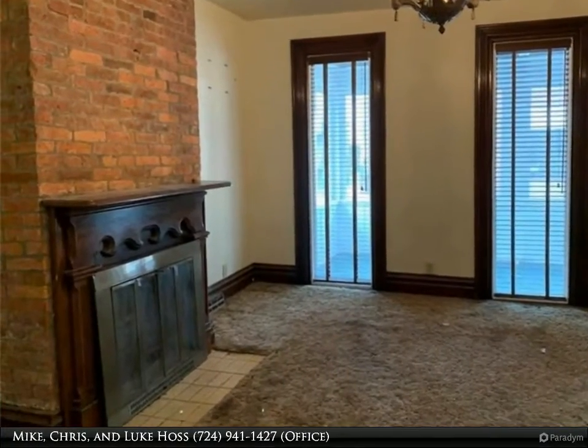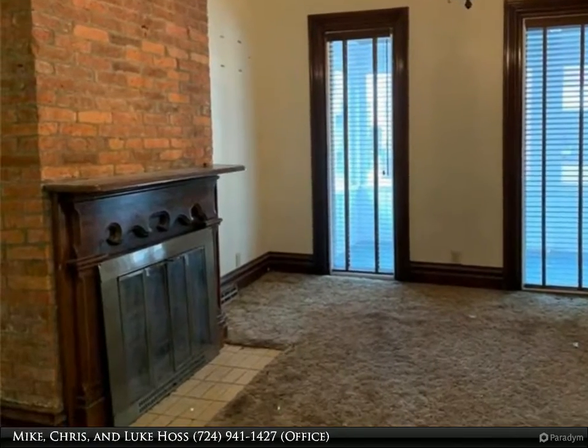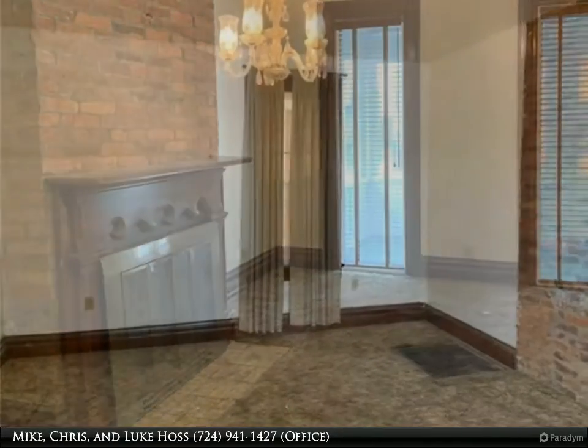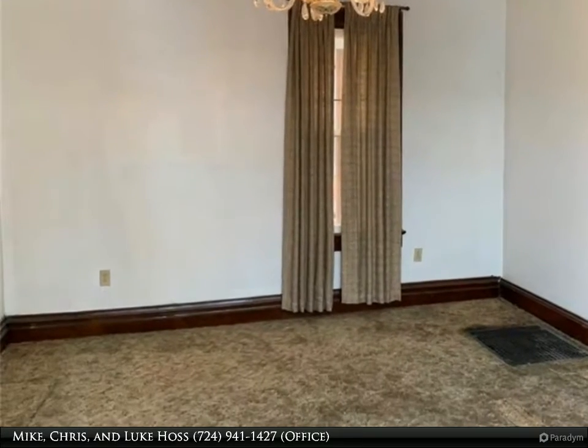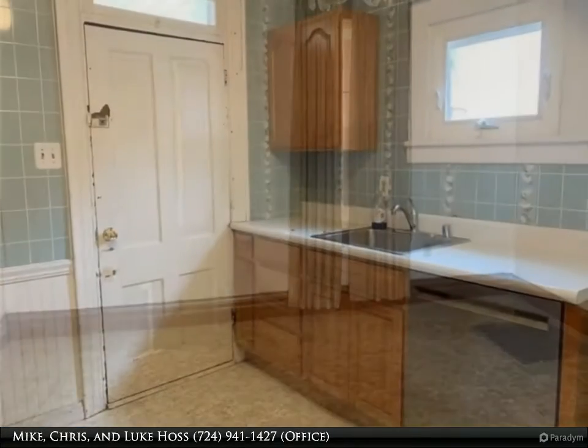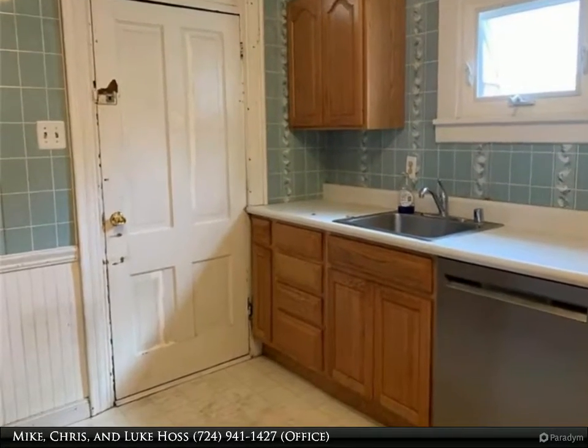As you enter this home, the spacious living room invites you to relax. Entertain your guests in the dining room, just steps away from the kitchen.